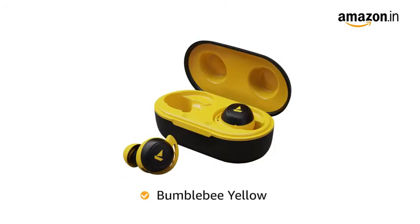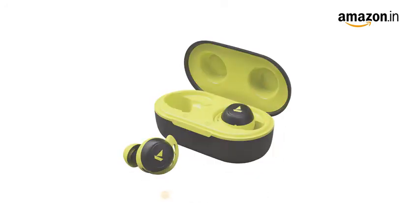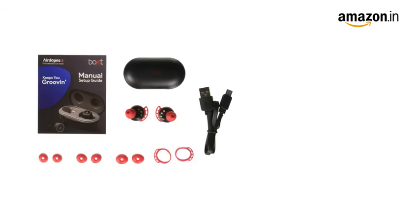Active Black, Bumblebee Yellow, Raging Red, Spirit Lime, and Sporty Blue.